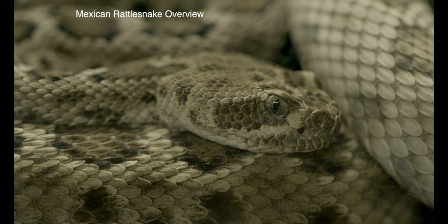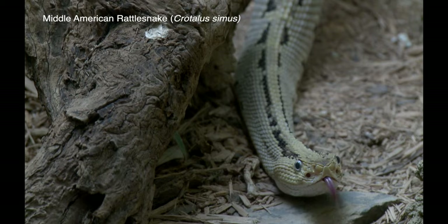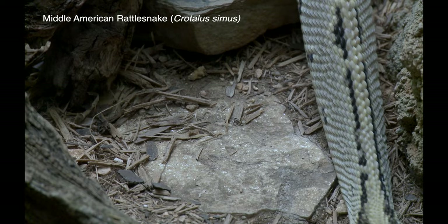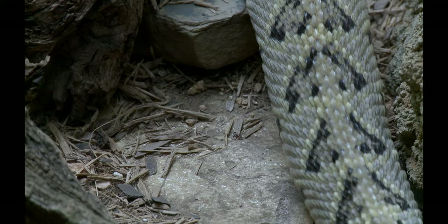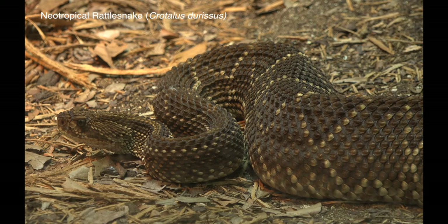At least 40 species of rattlesnake occur in Mexico, and many of these are endemic. Some species are wide-ranging and others have very limited distributions. The largest ones are the Mexican west coast, middle American, and Neotropical rattlesnakes. The Neotropical rattlesnake is found in southern Mexico, but its center of distribution is South America, where it occurs as far south as Argentina.